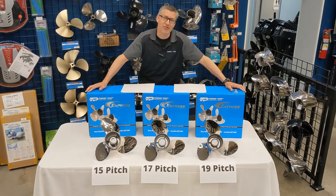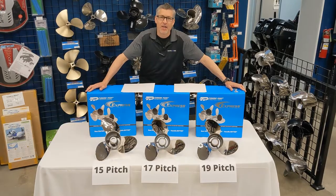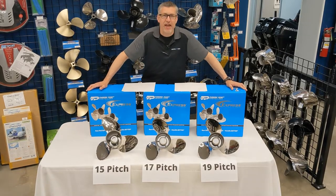Welcome to Recreational Power Sports, it's Andreas here. I just want to talk about prop talk one more time. The most common question I get asked all the time is: what will a different prop do for me, or how do I know if I have the right prop?